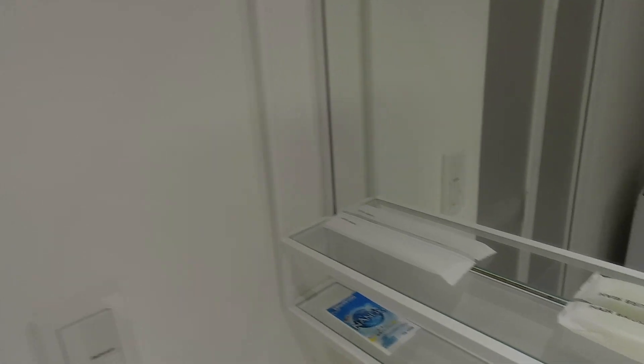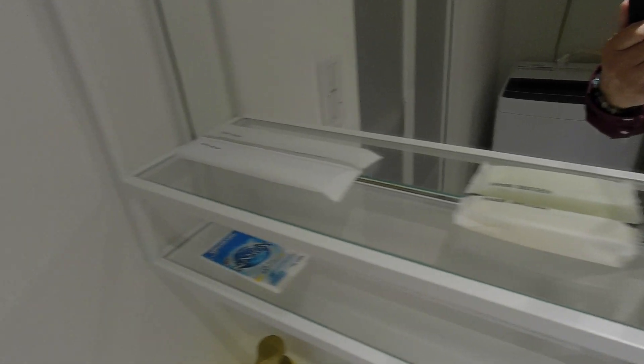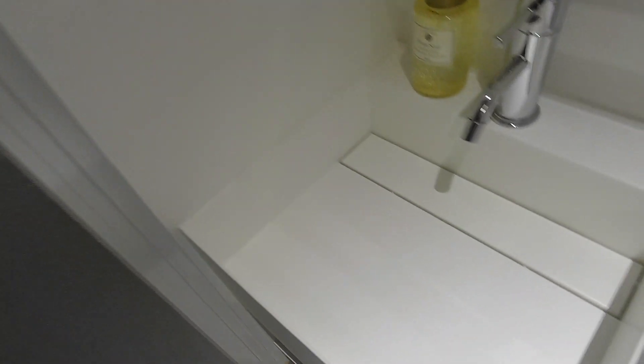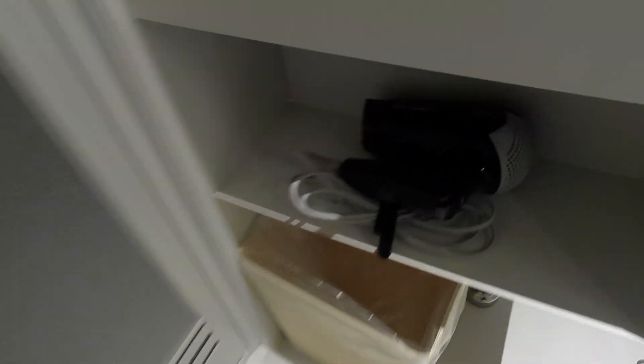We have a water bottle. There is a 洗濯機 (washing machine). There is a toilet. The toilet is a Linux type. Here is a shower. There is a toilet cable and a towel. The toilet is clean. Now this is the dryer.